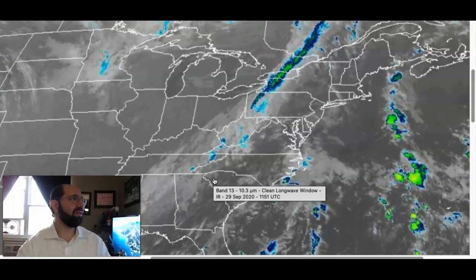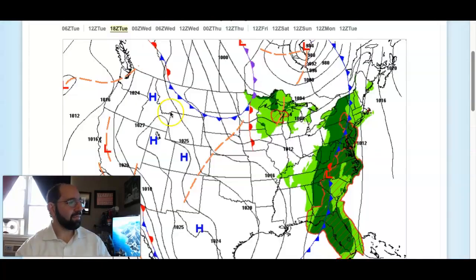But where? Well, let's dive into that forecast. When we take a look at the forecast for today, you'll see showers start to increase — there's our area of low pressure. Temperatures today in the lower to mid-70s. It'll still feel kind of balmy and humid out because we have so much moisture in the atmosphere.